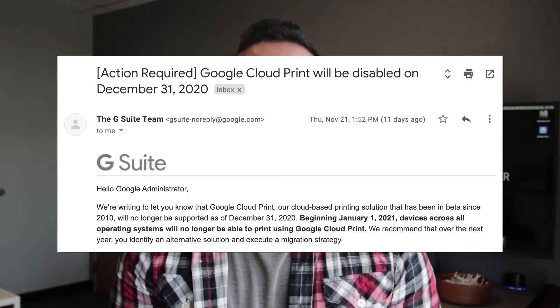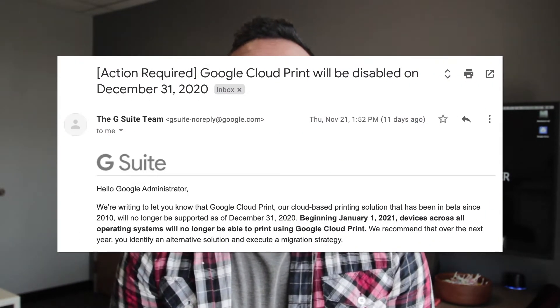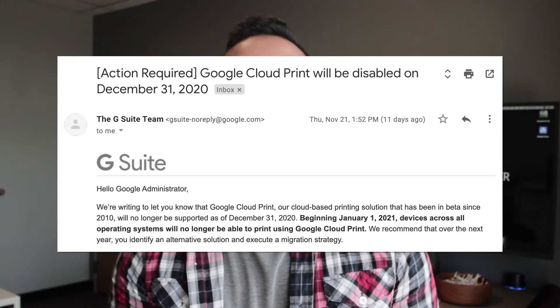Hello everyone, welcome back. We hope you had a great Thanksgiving and enjoyed the time away from work. We have an important update regarding Google Cloud Print. Just before Thanksgiving break, we received an email from Google announcing that Google Cloud Print is being discontinued next December.